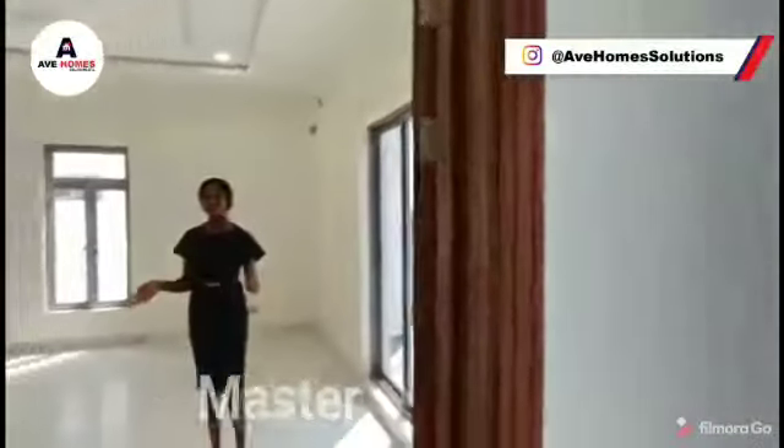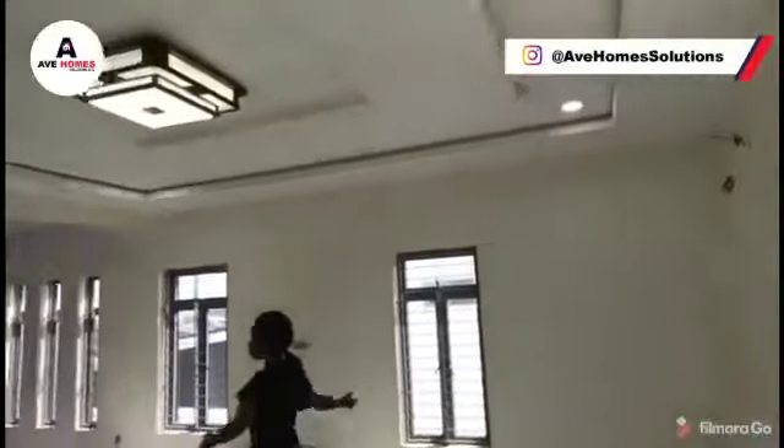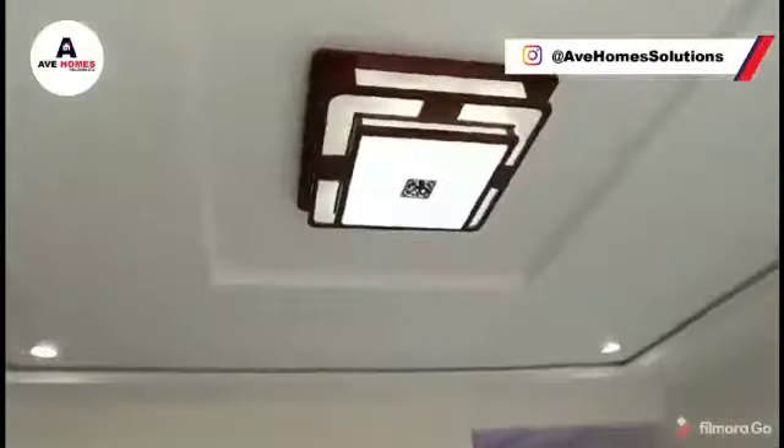So this is the master bedroom — it's so spacious, so so spacious and beautiful.